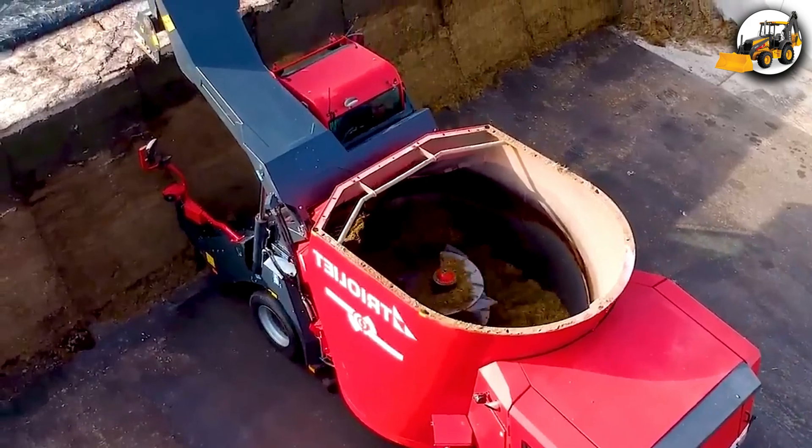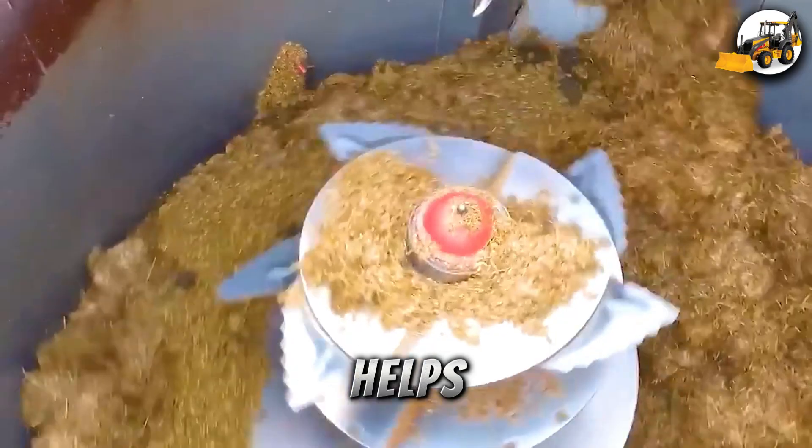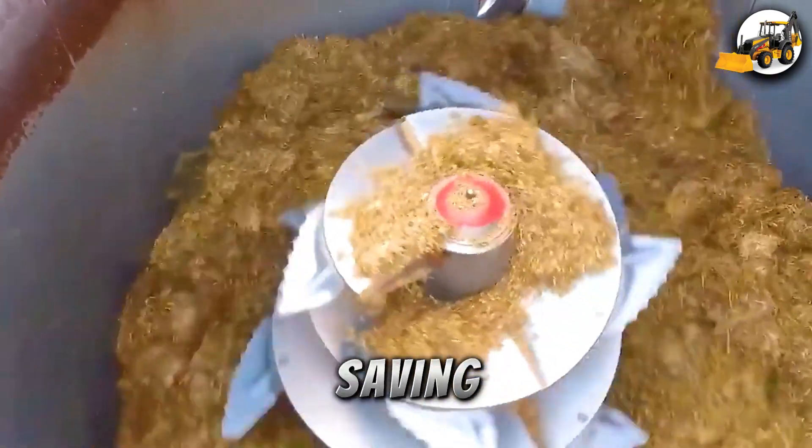On farms and in biogas plants, the Trio-Track-M straw crusher, with its 12 HP engine, helps cows eat silage more easily while saving time.